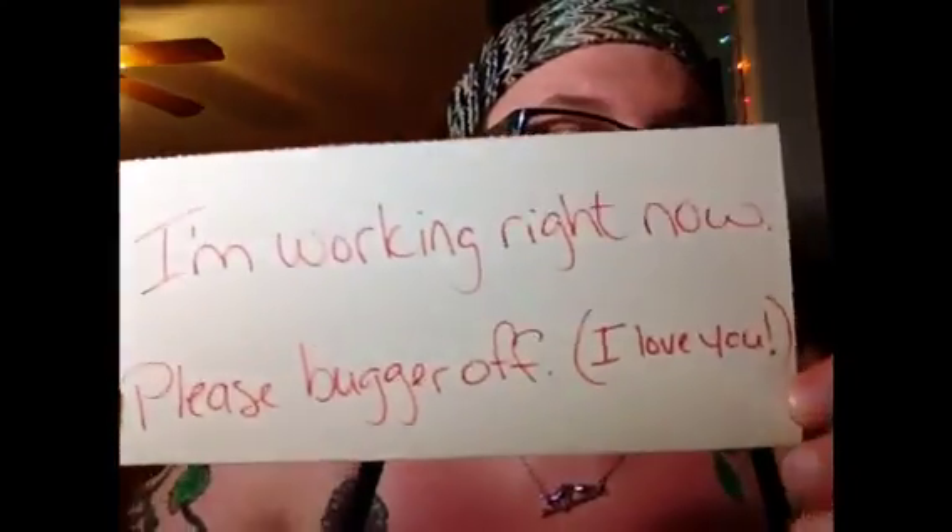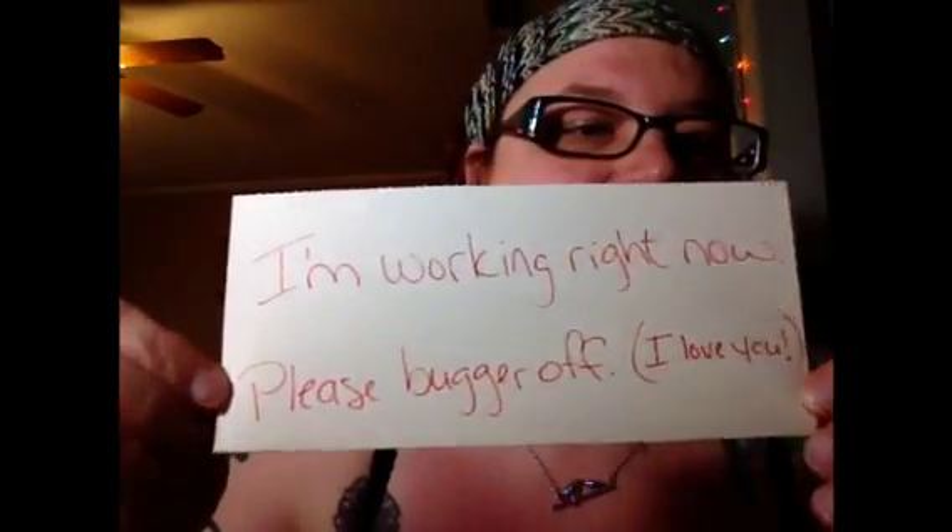I made you a sign. It says 'I'm working right now, please bugger off. I love you.' Your sign can say whatever you want it to say, but it needs to convey the general idea of 'I'm busy right now, I need you to go away' — politely or impolitely, however you feel.